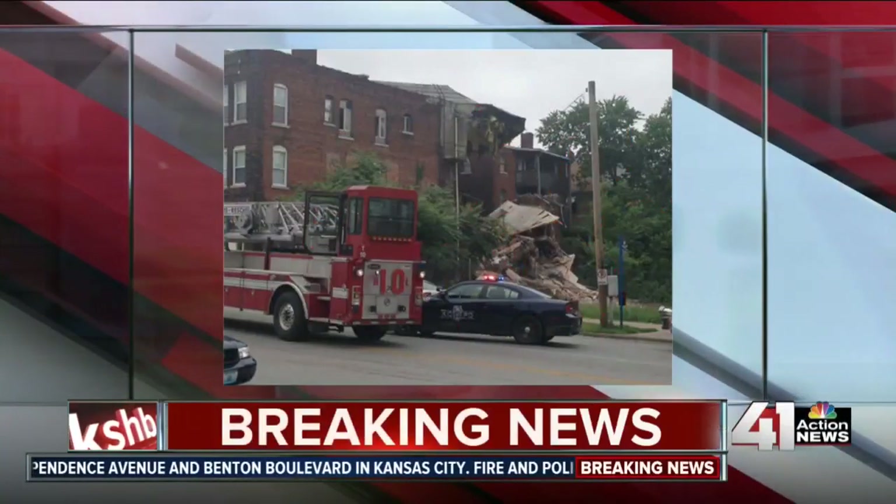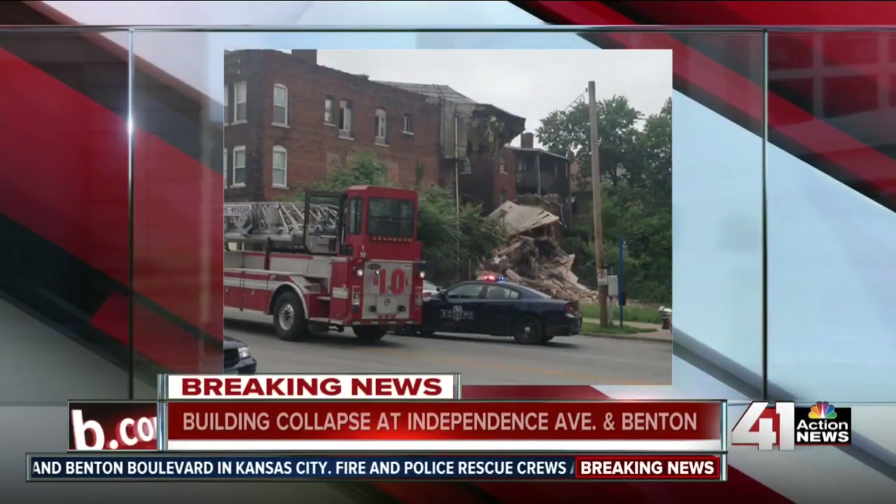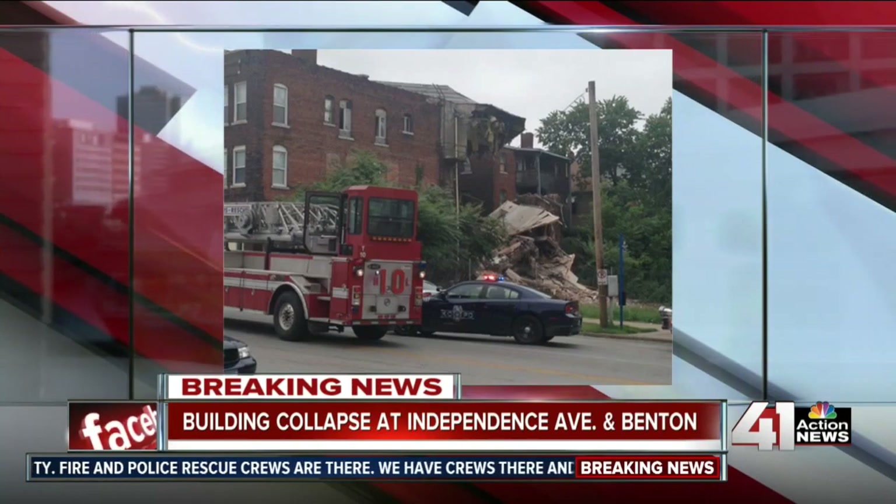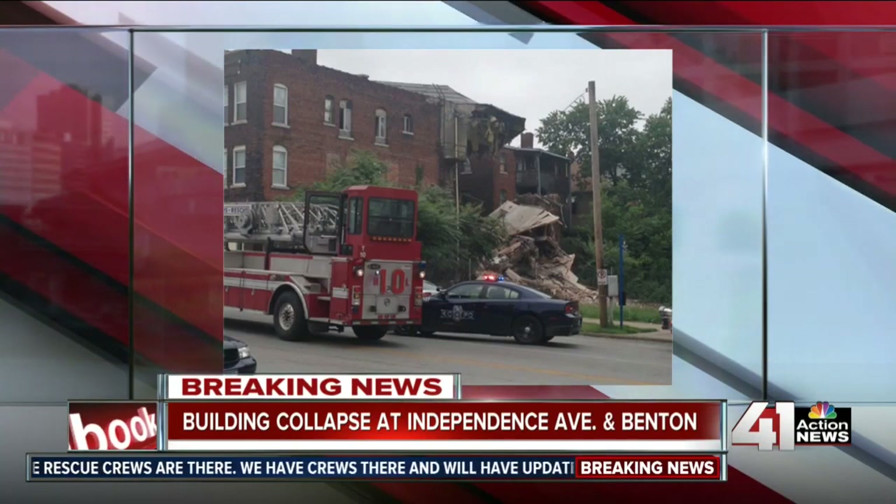We are staying on top of this breaking news here — this partial building collapse on the northeast side of Kansas City. This is a church building at Independence Avenue and Benton. Some pictures in from our photojournalist on the scene, Tim Hellick.